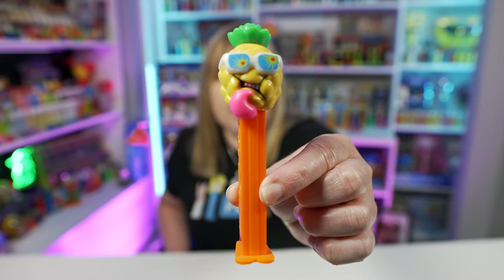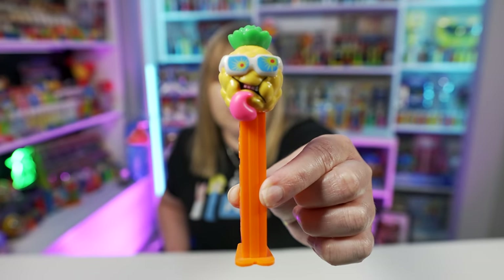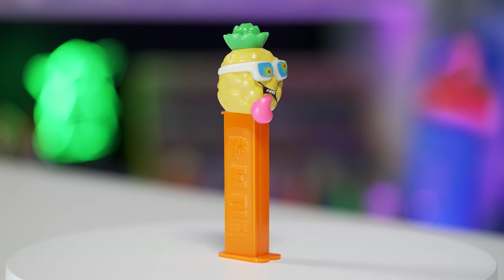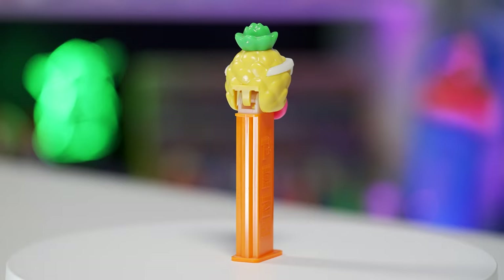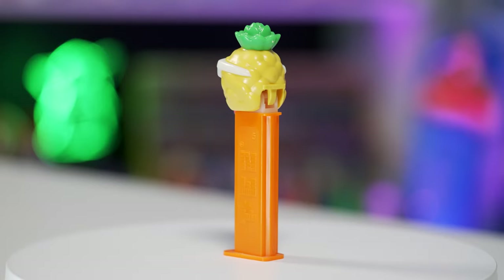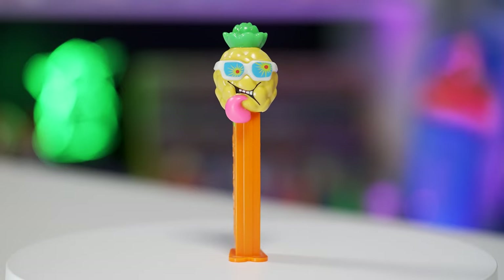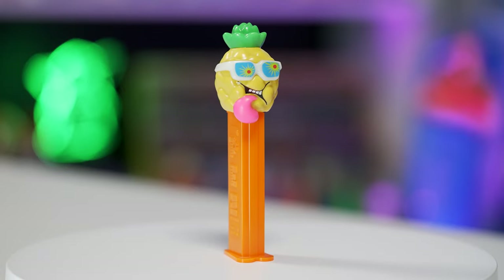The first Sauer's Pez dispenser I want to share with you is the pineapple Sauer's Pez dispenser. This Sauer's pineapple Pez dispenser has the pineapple's head. It's wearing sunglasses with little sunbursts in them, and of course the tongue is hanging out, because that's what happens to you when you're eating Sauer's Pez candy. This one's on a really nice neon orange stem. These just look so crazy and fun.